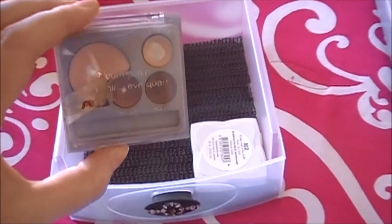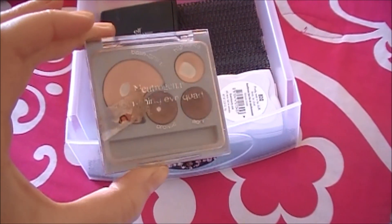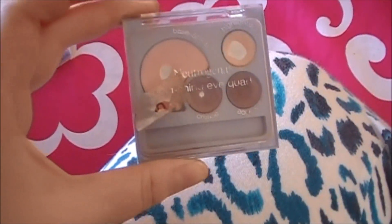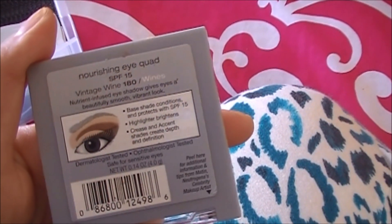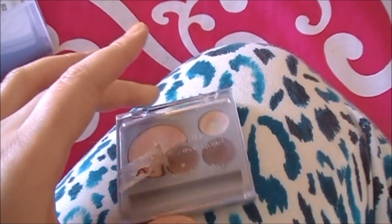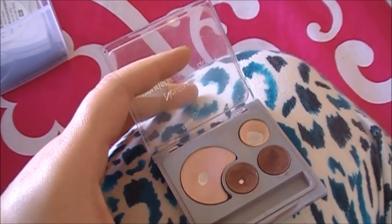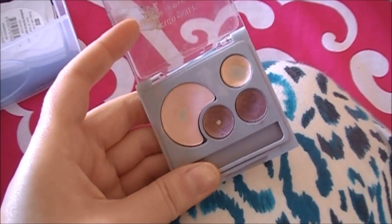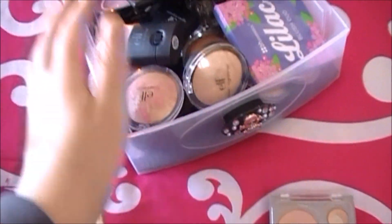This I'm definitely hanging on to — this is what I wore on my wedding day. It's a Neutrogena eyeshadow palette called Vintage Wine. I don't use it anymore, but it has sentimental value, so I'll put it in my memory box where I keep sentimental things.